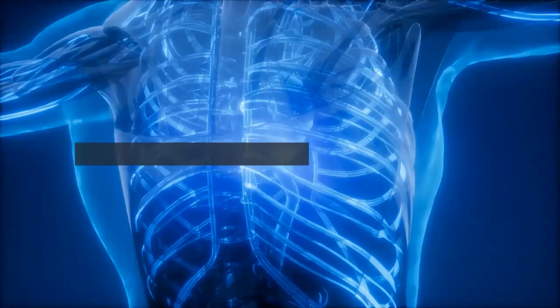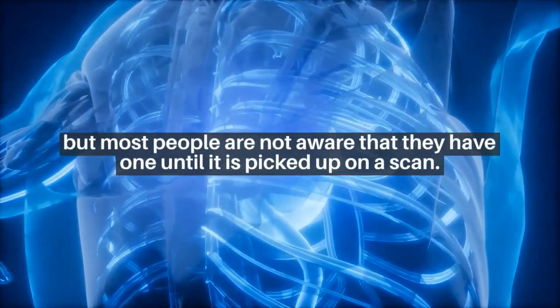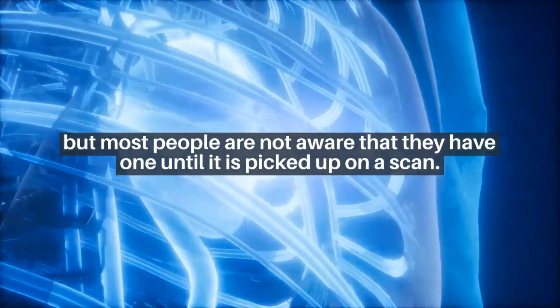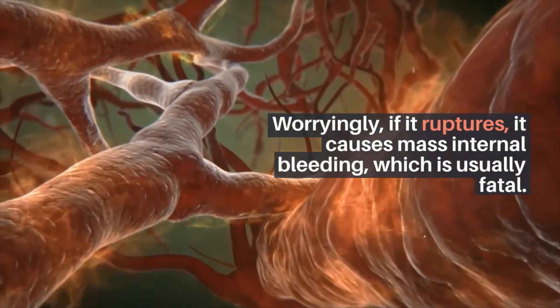An aortic aneurysm can cause discomfort, but most people are not aware that they have one until it is picked up on a scan. Worryingly, if it ruptures, it causes massive internal bleeding, which is usually fatal.